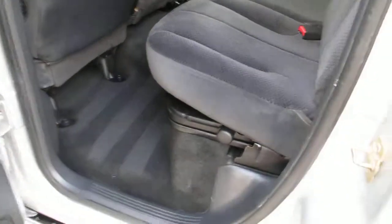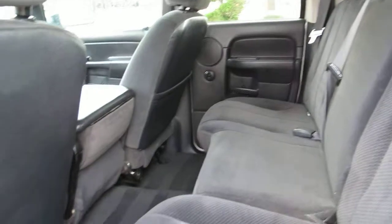The back seat is in excellent condition. Doesn't look like it's hardly been used.